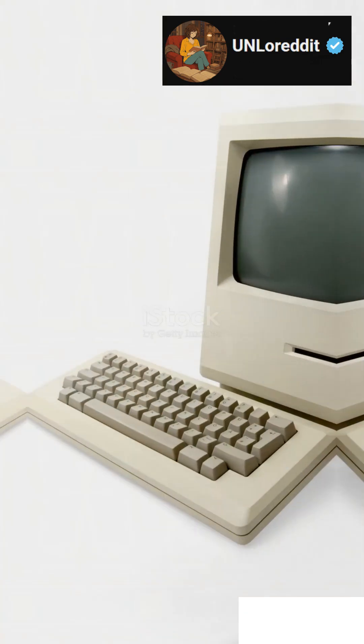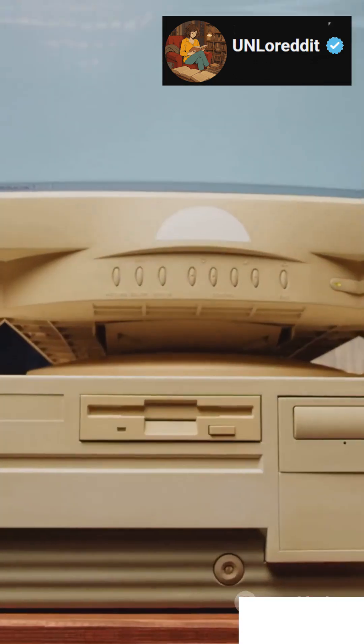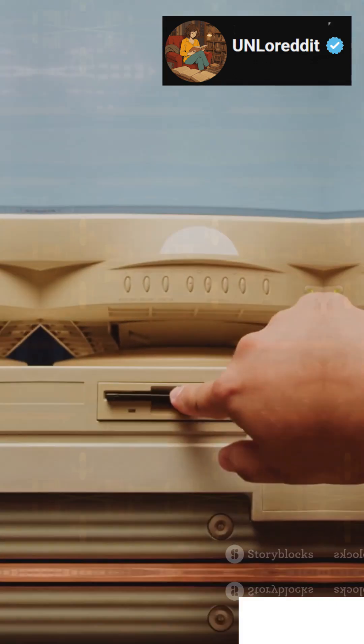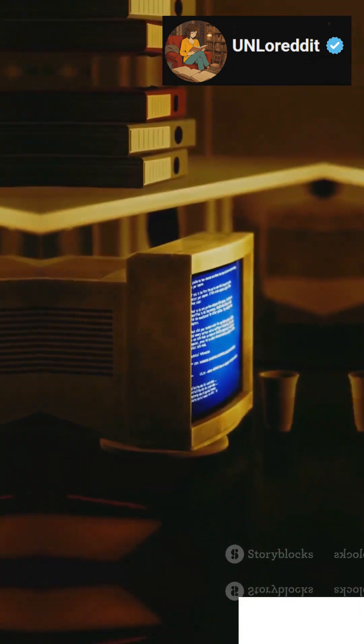If you're a fan of tech firsts, you need to meet the Apple Lisa, the ancestor of every modern desktop you've ever used. Let's rewind to 1983. Picture early 80s computer labs, giant machines, flashing lights, and a young Steve Jobs pushing boundaries.